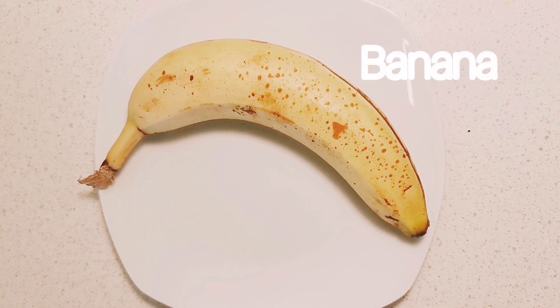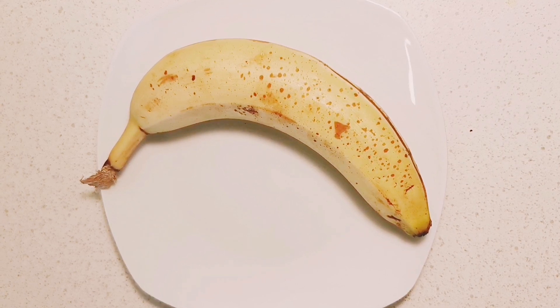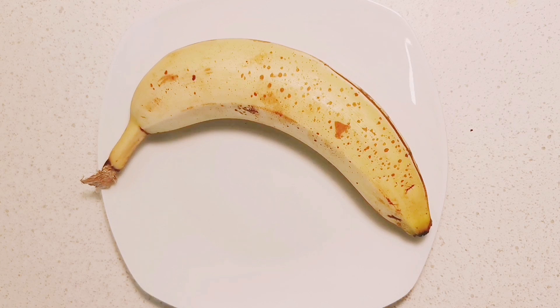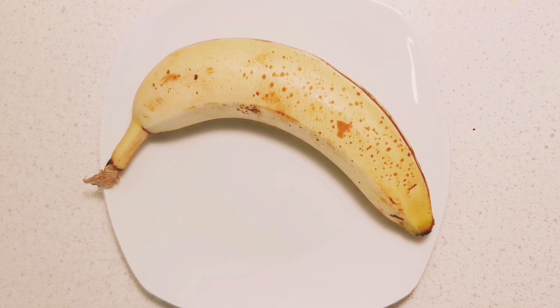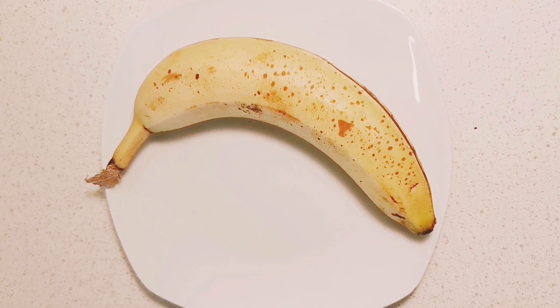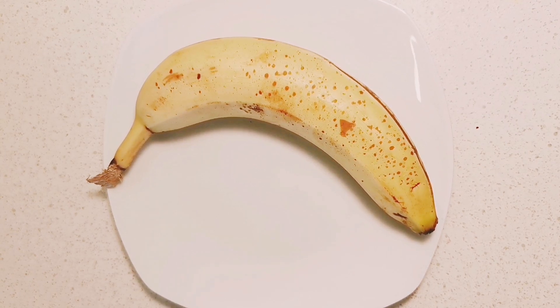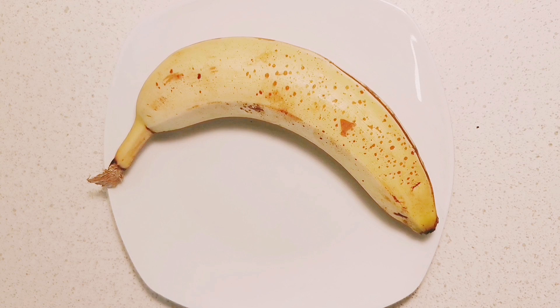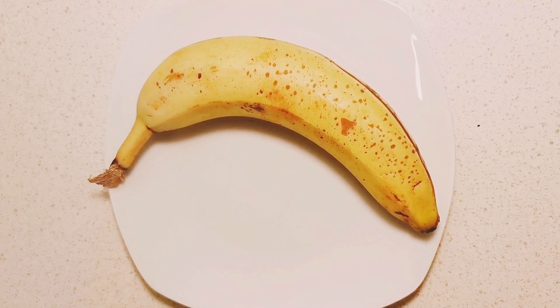The first thing we will be using for this smoothie is banana. Banana helps boost fertility in men and women because it contains vitamins such as vitamin A, vitamin B1, and vitamin C. It also contains vitamin B6, which helps boost egg quality in women and regulates and balances hormones. It is also very high in magnesium and potassium, which are very effective in boosting fertility.